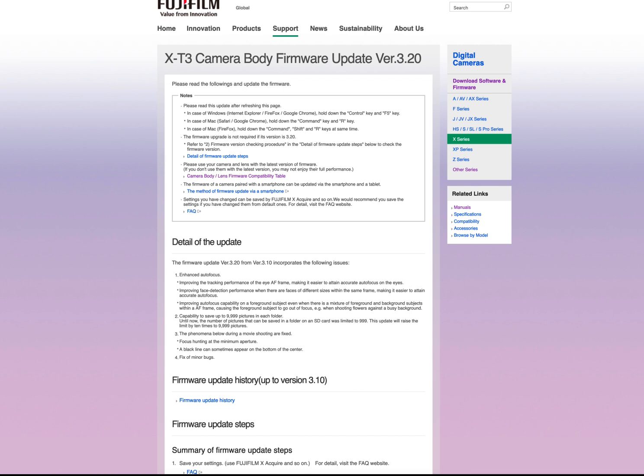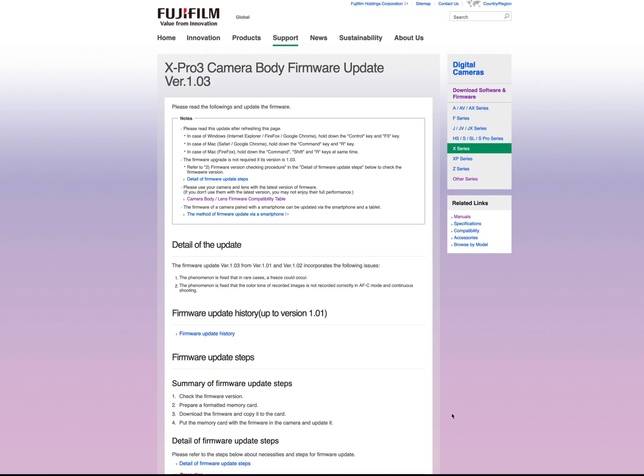It also fixes a few bugs, including some focusing bugs for video shooting. On the X-Pro3, there are a few different bugs fixed: one is a freeze, and one is color correction in autofocus continuous mode.